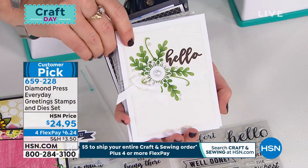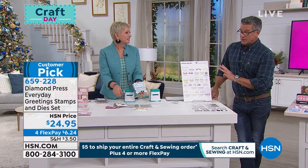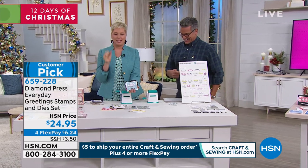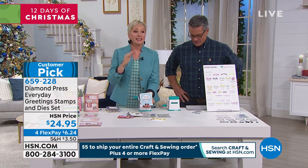How many did we start with? We started with over 3,000. You have 1,400 left — you're over half gone. I always get panicky because I want everyone to get these. As you know with Diamond Press, once this is gone, it's gone.